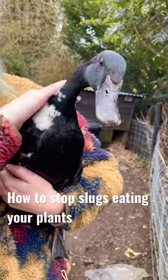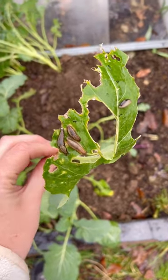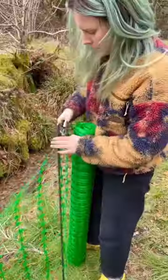Here's how I control the slug problem in my garden. It's kind of heartbreaking when the seedlings you've been spending weeks and weeks growing get planted out into the garden, only to be eaten by a load of slugs.